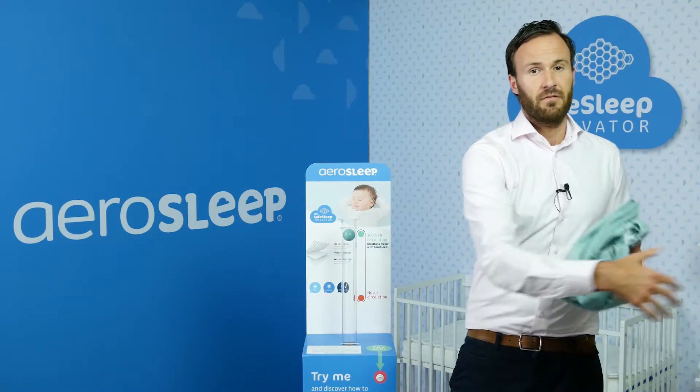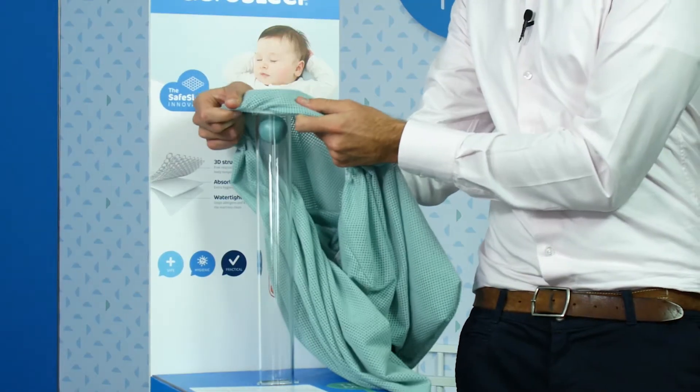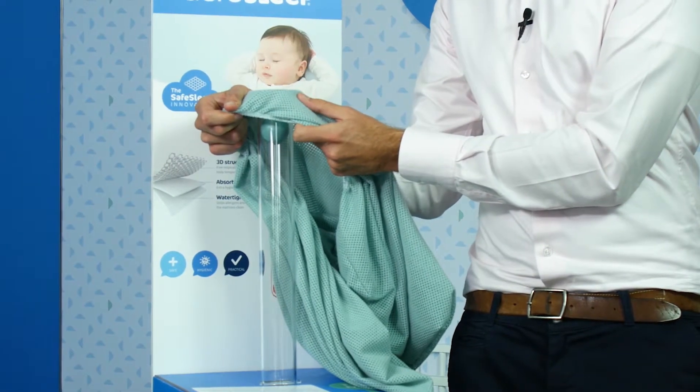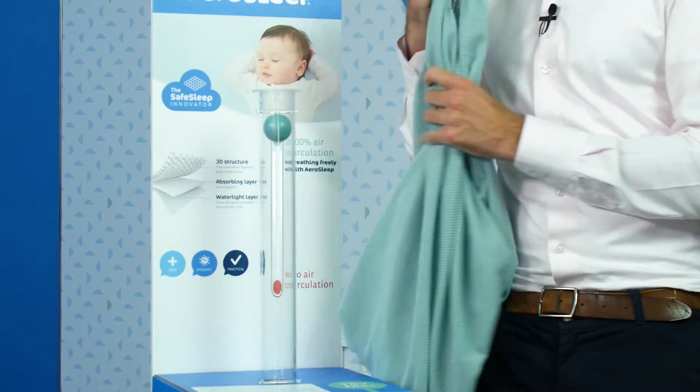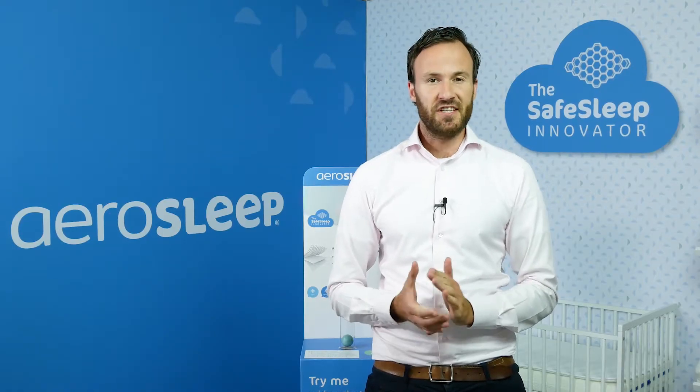On the other hand, if I would use an Aerosleep fitted sheet, we can see the ball remains up. The child can keep breathing safely without any issue. This is also the case when our fitted sheet is wet.